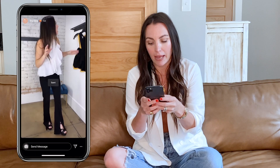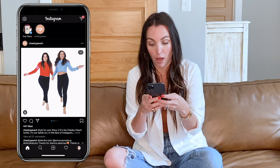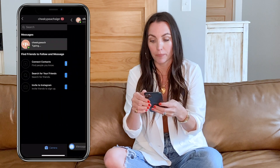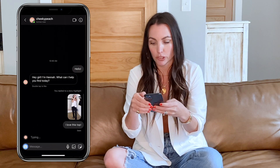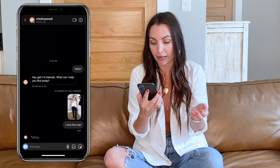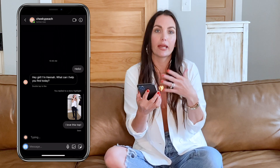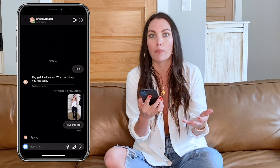I can say, 'Hey there, I need this white top,' and send that over. Now I'm gonna hop over into our messages and see what's going on. Here's — hey Hannah! So Hannah's asking what she can help me find today, so let's say I need to know more about this white top.